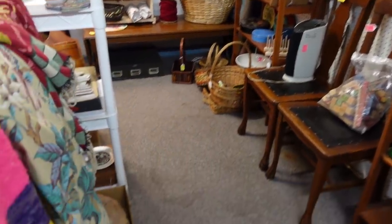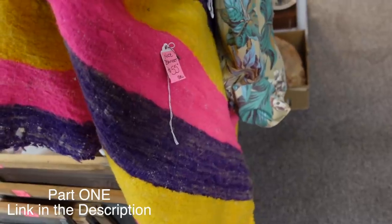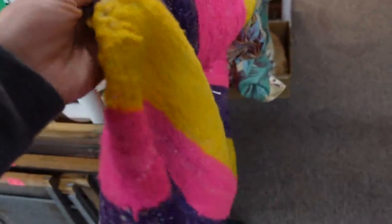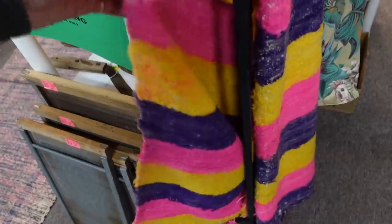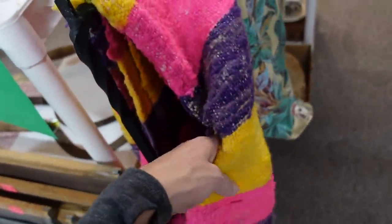We were walking by this booth once more after I already got that beautiful Nippon piece out. This blanket is $55. It feels like wool. I do like it, but I don't need it. I love the colors — I think that's why I'm attracted to it. I'm really digging those colors.